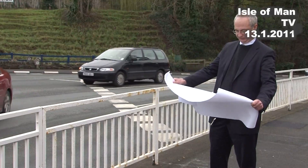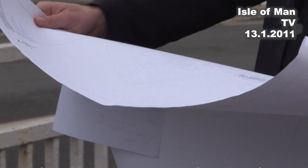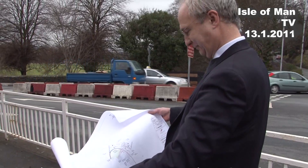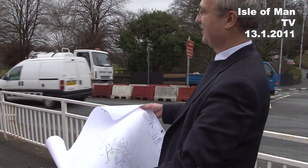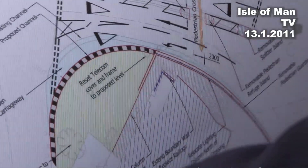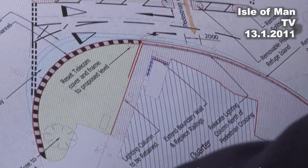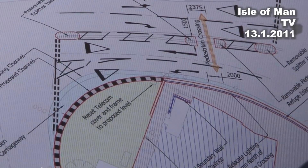Well, obviously this junction is at the end of the main straight of the TT in effect, and what we are doing is that we'll be installing some sockets which will allow us to put in some temporary pedestrian guard rail. That will be specifically used during the MGP and the TT racing that happens here to protect spectators so that they can continue to spectate safely at this location.